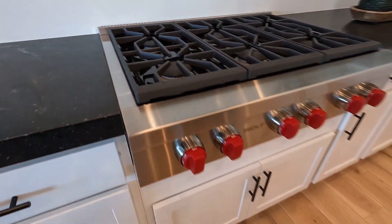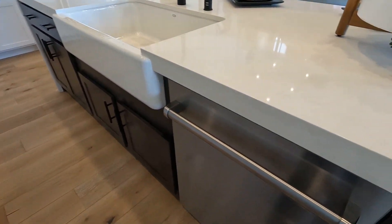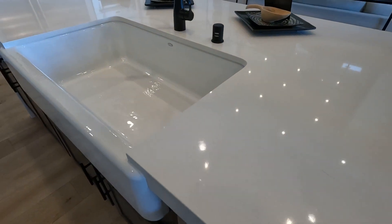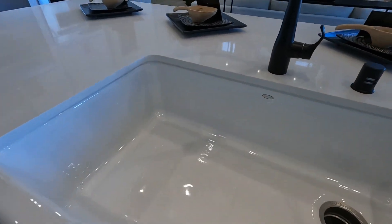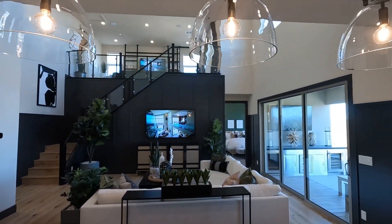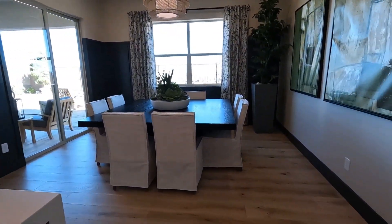Look at this six-burner Wolf cooktop they put in here — it's amazing. And then you've got a stainless steel dishwasher here in the center island and that nice apron sink. The kitchen overlooks the living room area and you've got a great view to the outdoors as well.